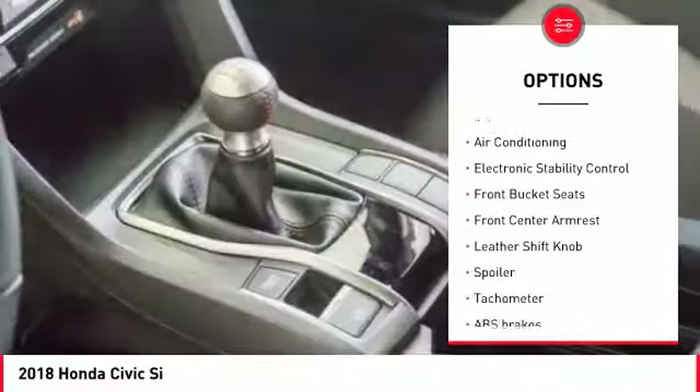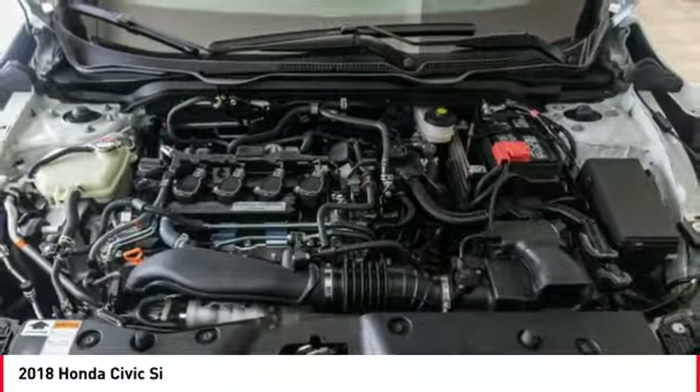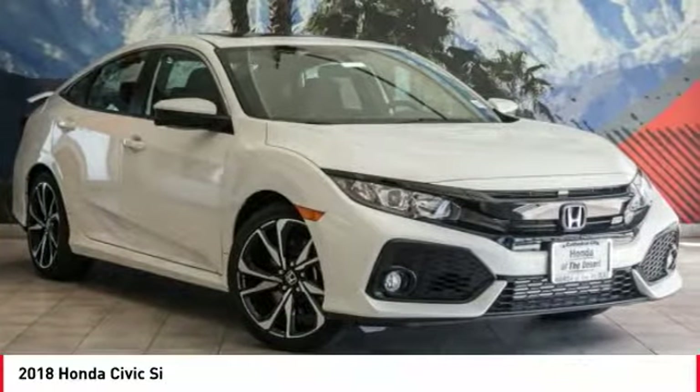Four-wheel disc brakes, trip computer, electronic stability control, heated front seats, power windows, fog lights. Drive away with a great deal on this vehicle — call or stop in today.